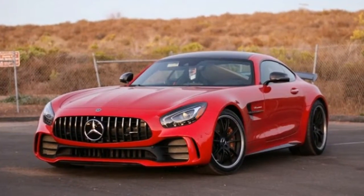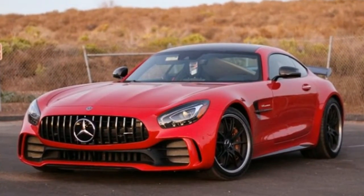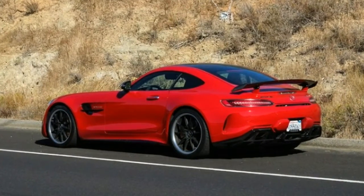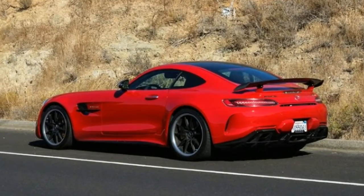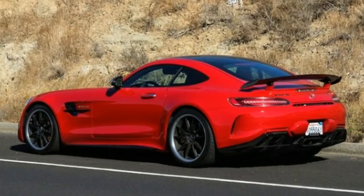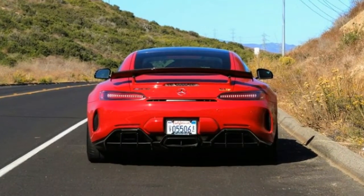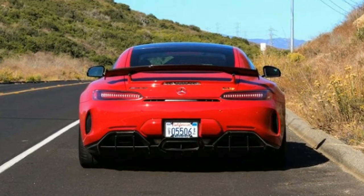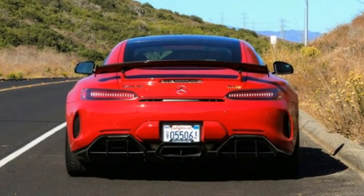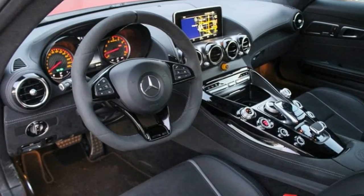Quick take: 2018 Mercedes-AMG GTR — exotic performance with a dash of everyday practicality. San Clemente, California. The parking lot for the world-famous Dressels Beach has seen plenty of rare and unusual cars over the years, but I'm willing to bet no more than $5 that this was the first time it had seen a Mars Red 2018 Mercedes-AMG GTR. After all, exotic two-door sports coupes don't normally make good surf rigs. But the AMG GTR is no coupe — it's a liftback.